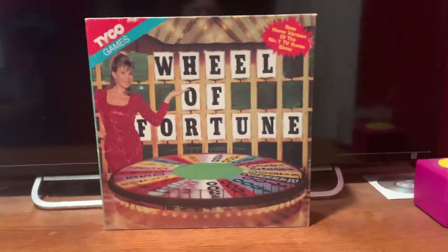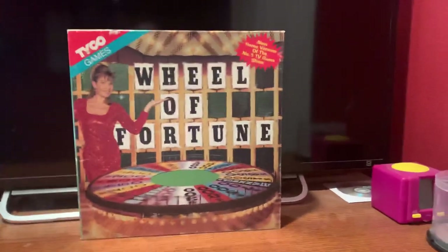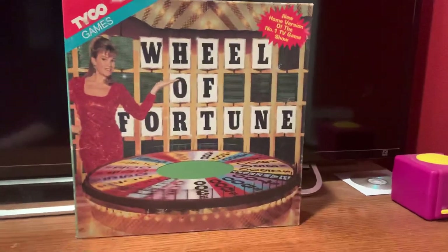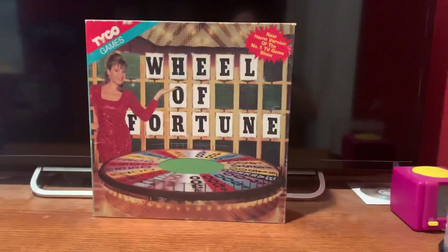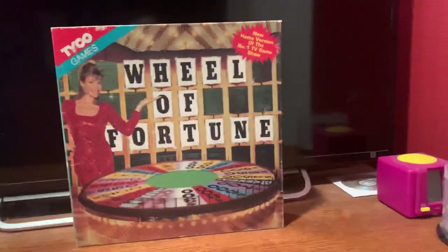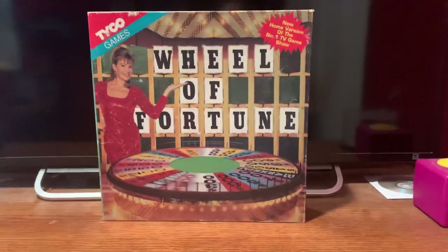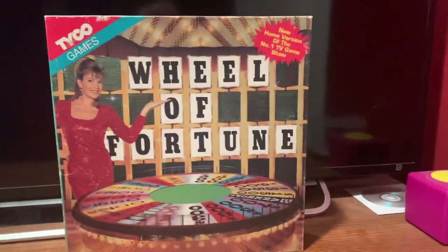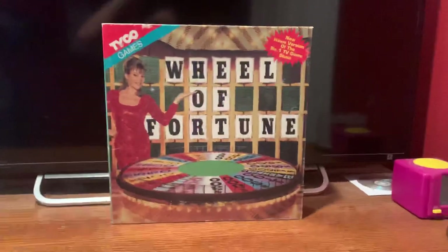All right, everybody, I want to welcome you all back to the Arcade of Fun, in which this time we're going to try a little something new. If you can remember back in November of 2013, when I was showing my Wheel of Fortune Milton Bradley board game, second edition from 1975, I showed you all the box artwork and what was inside the box, all the pieces and everything. Well, I'm going to do the same thing in this video, except this time I'm going to be showing you all my Tyco home version of Wheel of Fortune board game from 1992 — the new home version of the number one TV game show. A little story for you behind this particular board game.